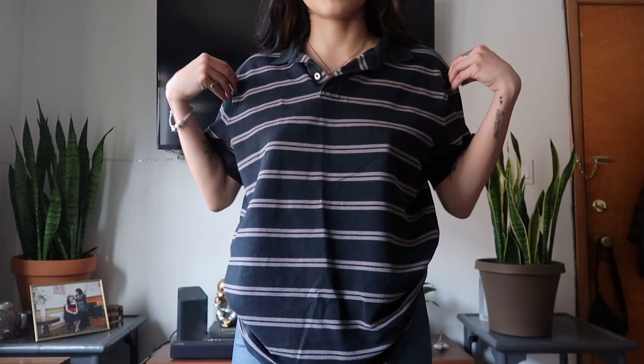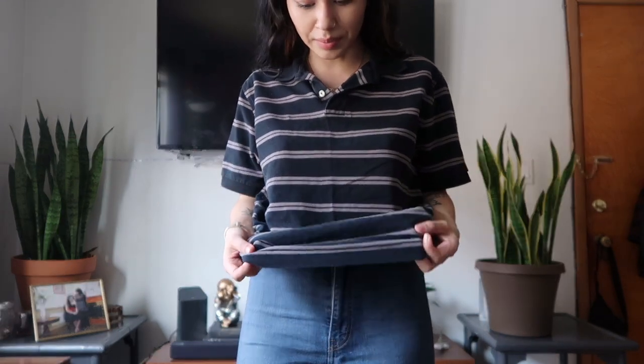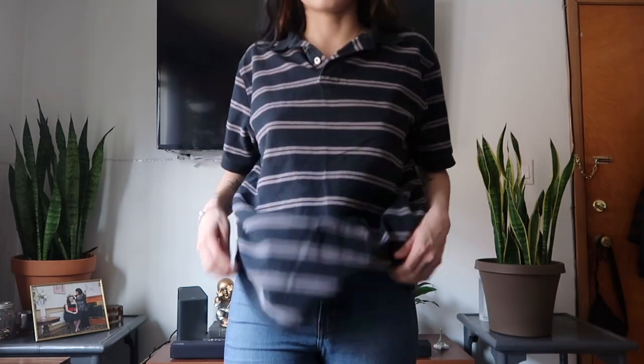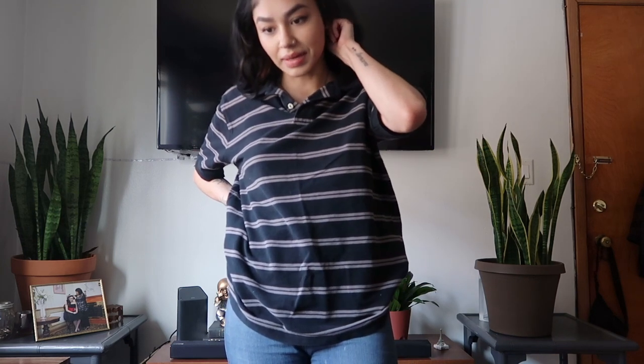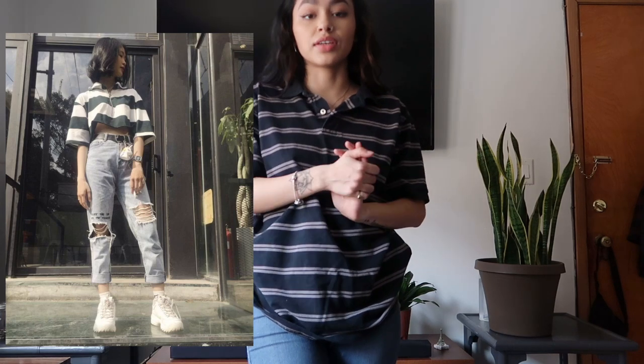Next I got this striped polo. I really don't know why I grabbed it — I don't own any polos — but I was really drawn to it, maybe the black and gray. I'm debating leaving it baggy like this or cropping it and wearing it with some mom jeans. This is what I meant by buying things that aren't really my style but worth trying. I've seen it on Pinterest and it looks really cute.